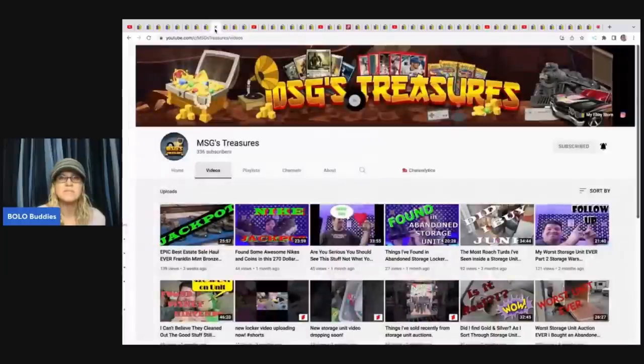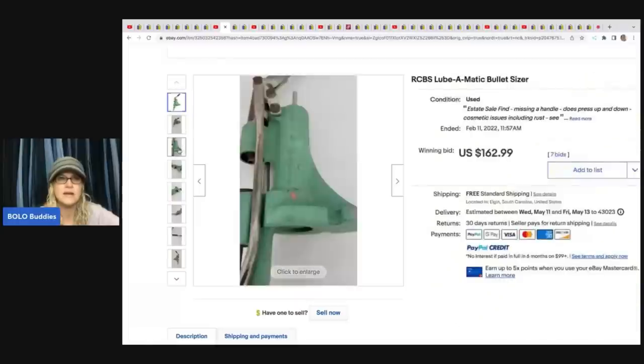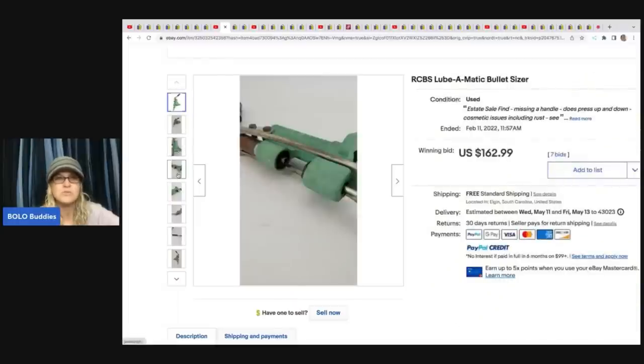The next item comes from MSG's Treasures — he is a bolo finder with a YouTube channel and some big money finds. This first item is an RCBS Lubomatic bullet sizer. Have you ever seen such a thing? He got this at an estate sale for $20 and sold it on auction for $162.99. Tell me in the comments: would you have picked this up or walked right past it?